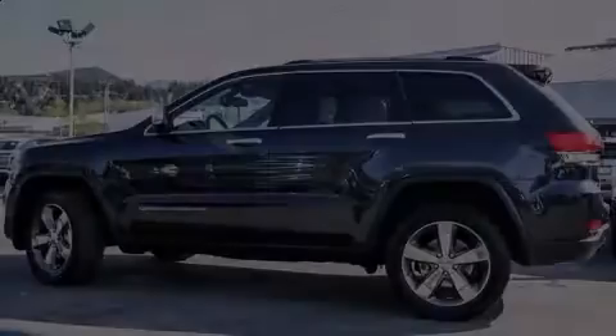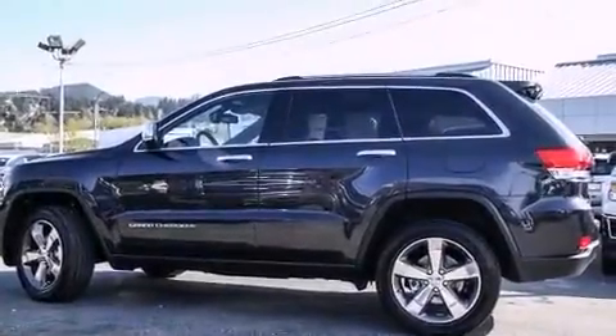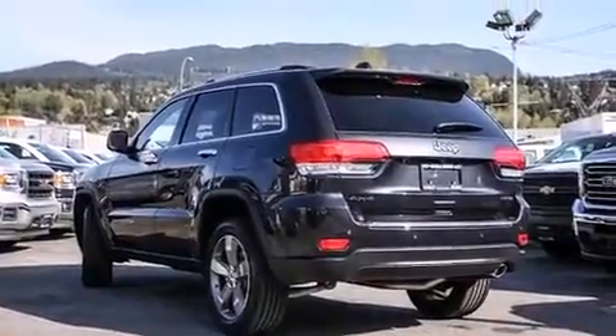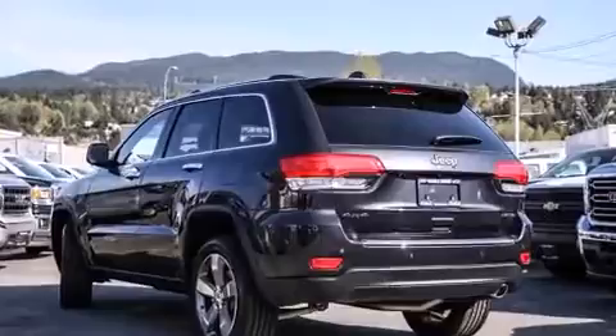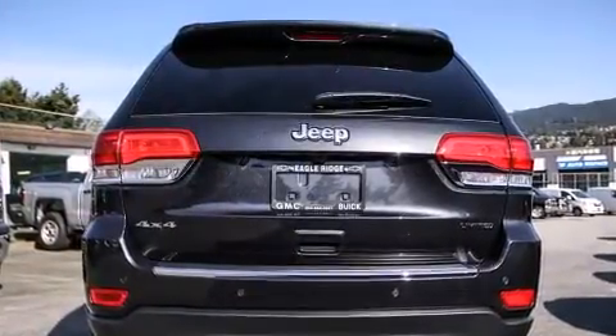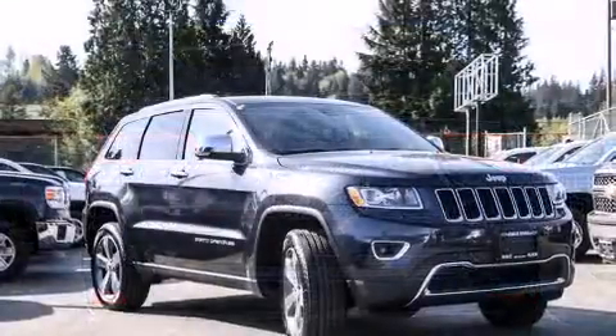Outstanding design defines the 2015 Jeep Grand Cherokee. Top features include power front seats, a built-in garage door transmitter, a trip computer, automatic dimming door mirrors, a heated steering wheel, a power lift gate, a roof rack, and more.